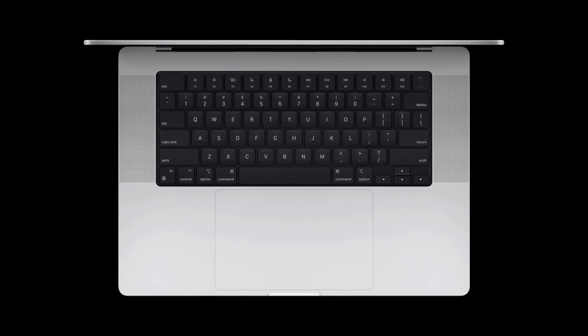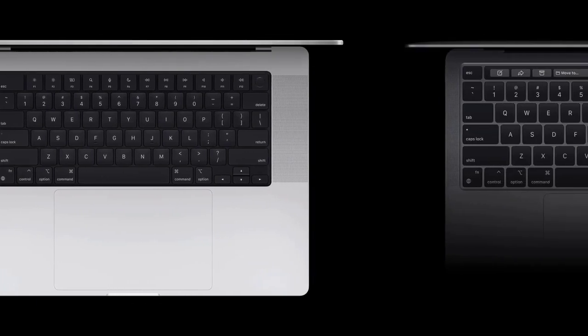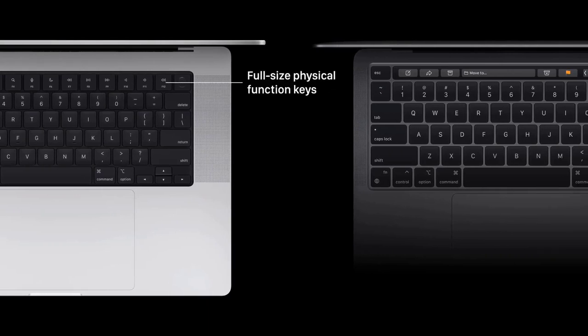Something else Apple has abandoned is the touch bar, which has been replaced by a traditional row of function keys. Before the touch bar, these keys were narrow to accommodate the product's smaller chassis. But thanks to the M1 MacBook Pro's slightly larger footprint, there's enough space to make the function keys full size, allowing for a more comfortable typing experience, especially if you use the escape key often. The keyboard itself is completely black, in an effort to make the keys blend seamlessly into the enclosure while also drawing attention to the backlight instead of the aluminum border.